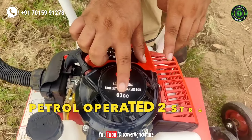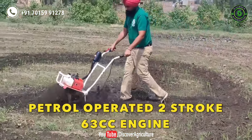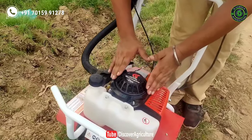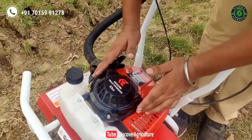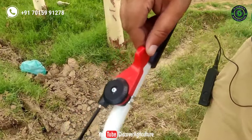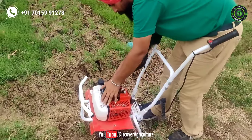KissanVilla mini tiller comes with a 63cc two-stroke single cylinder powerful engine. There are also 52cc, 5 HP, and 7 HP engine options available. Farmers can operate this machine easily. You can control the tiller using this controller — this is how you start the machine.